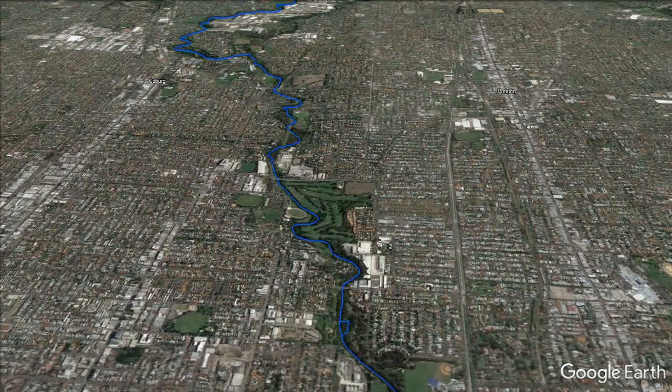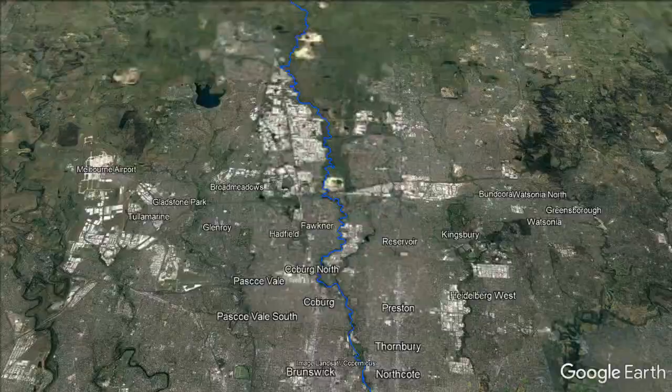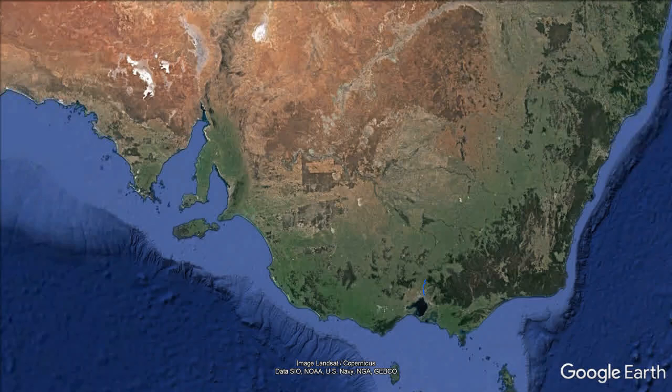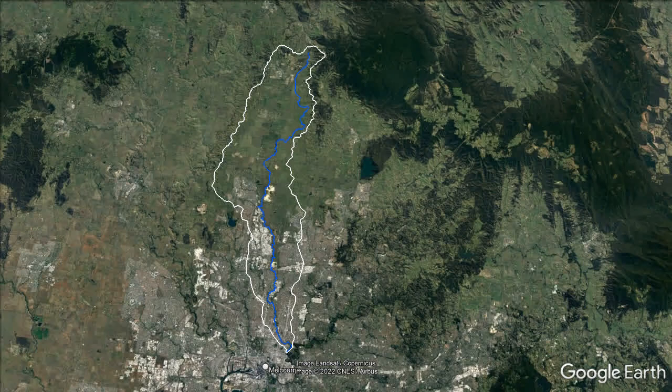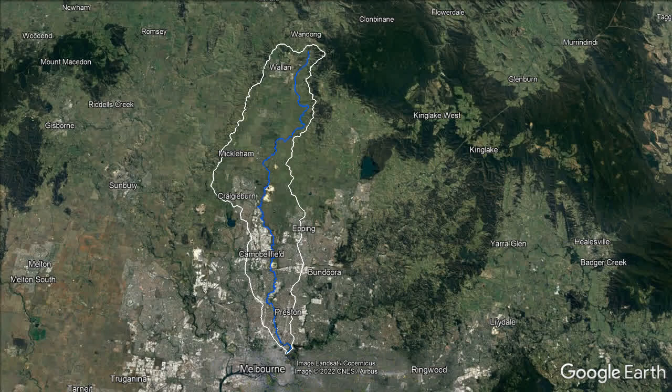Merri Creek has been the focus of community and agency efforts to rehabilitate it as an open space and habitat corridor for 40 years. Merri Creek is in Australia, in the southeastern state of Victoria. These are the boundaries of Merri Creek's catchment, shown in white. It covers around 391 square kilometres.